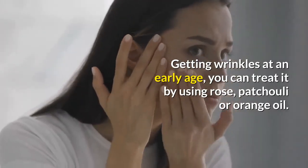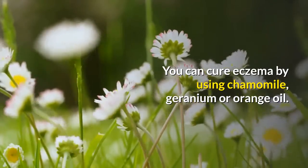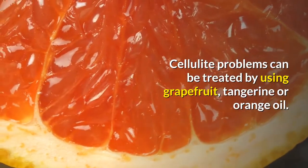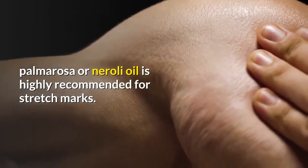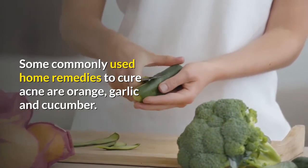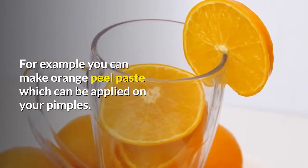Home remedies: Getting wrinkles at an early age? You can treat it by using rose, patchouli, or orange oil. You can cure eczema by using chamomile, geranium, or orange oil. Cellulite problems can be treated with grapefruit, tangerine, or orange oil. Pomerosa or neroli oil is highly recommended for stretch marks. Some commonly used home remedies for acne include orange, garlic, and cucumber — for example, you can make an orange peel paste to apply on your pimples.